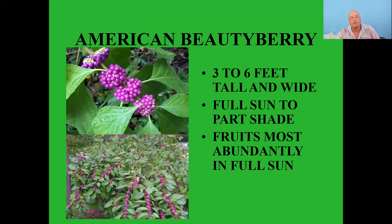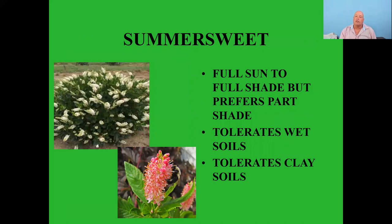Summersweet (Clethra) — full sun to full shade but prefers part shade, tolerates wet and clay soils, perfect for this area. Several varieties, most white blooming, with one called Ruby Spice which is red. They turn yellow in fall. Birds will feed on the plant but mostly feed on the insects that live on it. They are extremely fragrant when in bloom in summer. Note: in spring they're about a month behind everybody else, so don't panic if your summersweet seems slow to wake up.